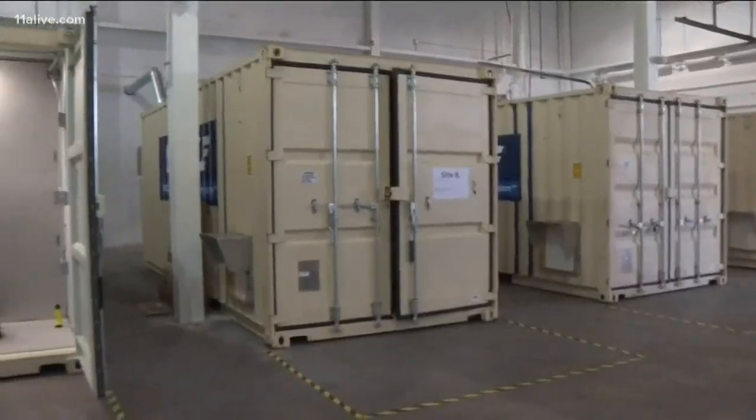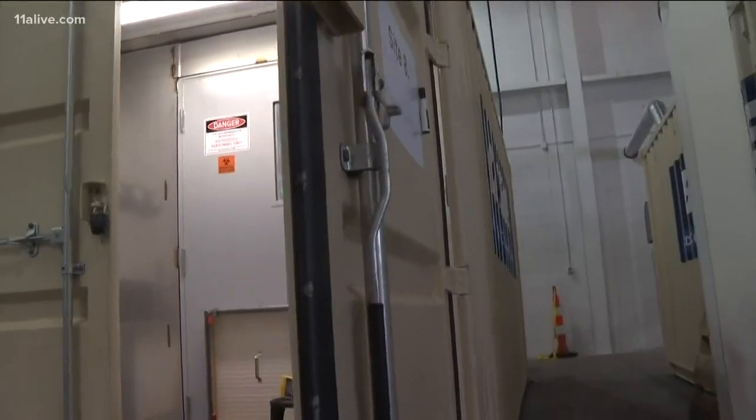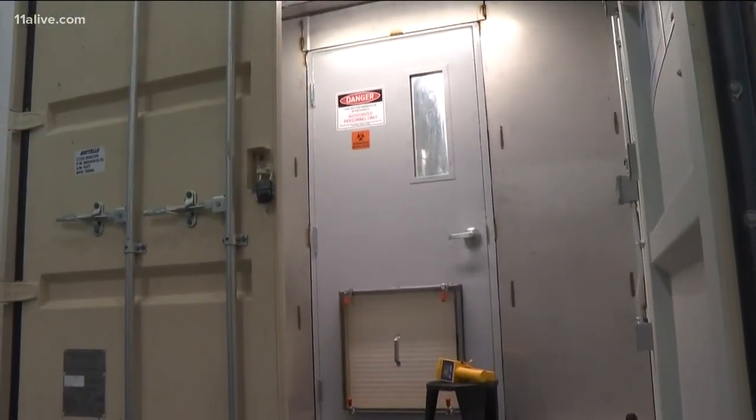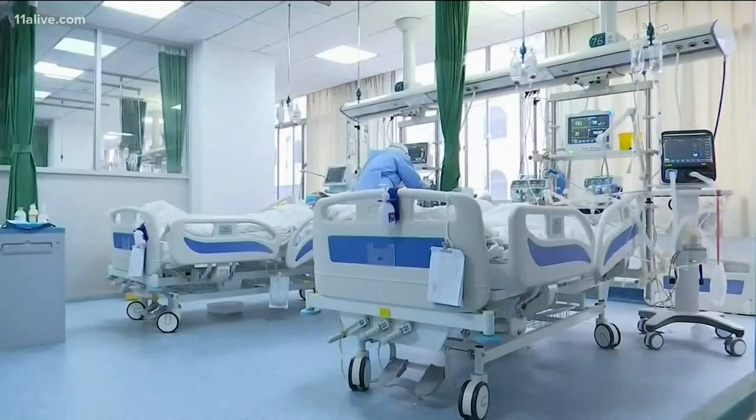This system will give us the ability to recycle critical supplies, and it is currently available to all medical facilities, long-term care facilities, as well as first responders. The solution was sparked by a couple's conversation at the dinner table. More than 95 Georgia facilities have already signed up to use it, and they only have to pay for shipping. Reveal investigator Rebecca Lindstrom shows us how it works.